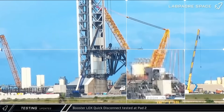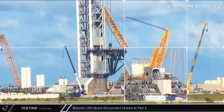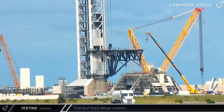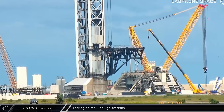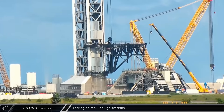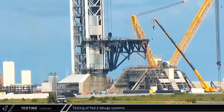Amid the new construction, workers began testing Pad 2's major subsystems. The liquid oxygen booster quick disconnect mechanism was extended for the first time and put through a battery of seven extension and retraction tests. With a blast of displaced air that sent tents flying, the flame bucket deluge system at Pad 2 was activated for the first time. The flame deflector's high-power deluge system is designed to protect the steel structure while it guides the exhaust from Super Heavy's Raptor 3 engines out and away from the rocket and launch pad infrastructure.